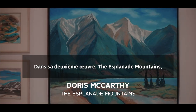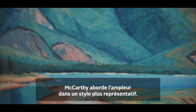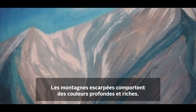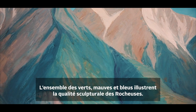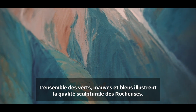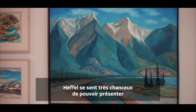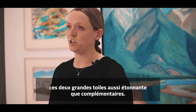In the second work, The Esplanade Mountains, McCarthy addresses mass and scale in a more representational style. The rugged mountains are rendered with rich depth of colour — green, purple, and blues together — emphasizing the sculptural quality of the Rocky Mountains. Heffel feels very lucky to be able to present these two stunning and complementary major canvases.